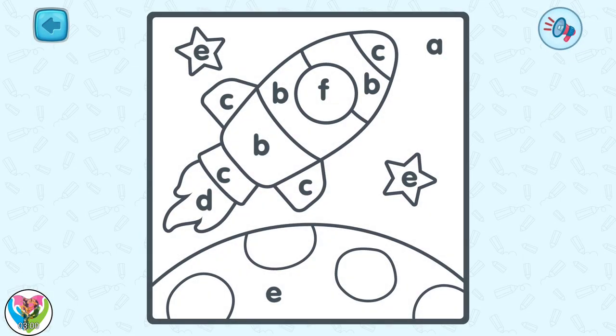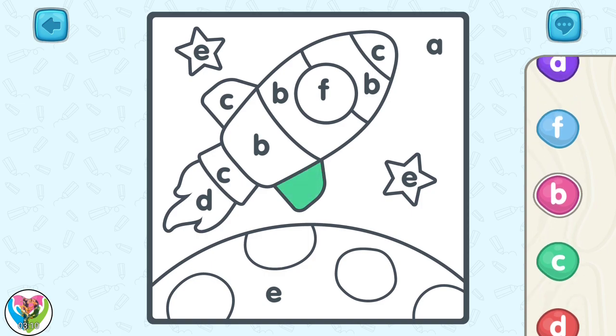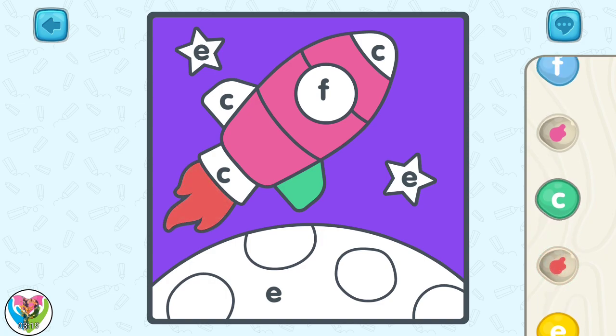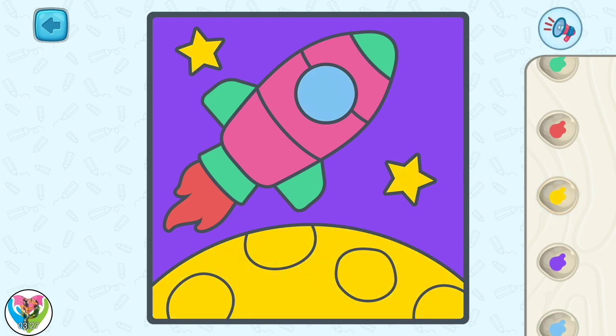It seems this picture needs to be colored. Color the picture using the letters as a hint: A, B, C, D, E, F, G. Great job!